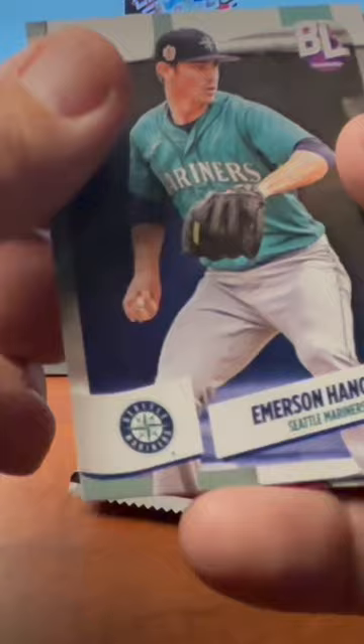We've got Emerson Hancock, we've got Lane Thomas, number two Austin Wells, Gunner Henderson — hey, there's a nice Gunner card. That is pretty sweet. I always like to get a good Gunner card.